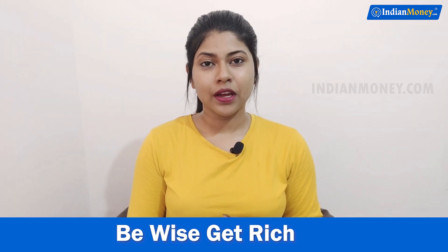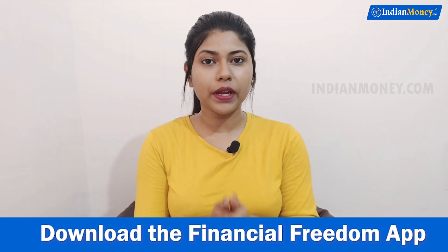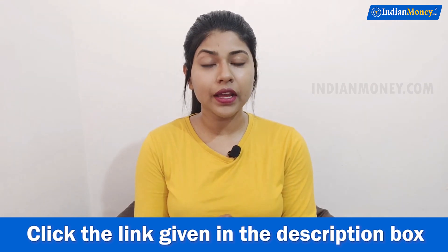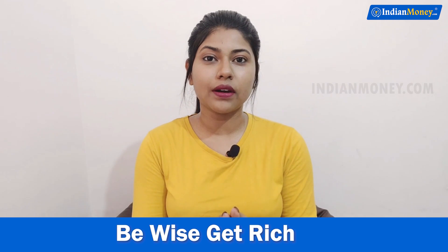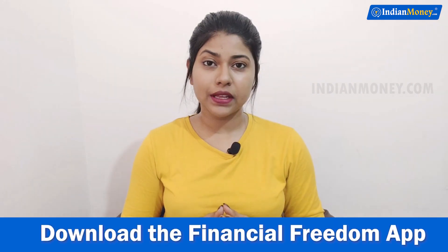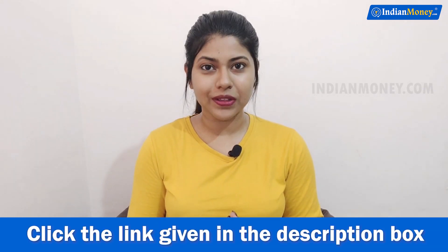Number six: India Speaks. All the brands will be hosting a lot of surveys here. When you complete one survey and give your honest review about a particular brand, you will be earning 50 rupees Paytm cash. Not just that, when you participate in their lucky draws, you have a chance of winning a lot of discount coupons, vouchers, and even rewards.